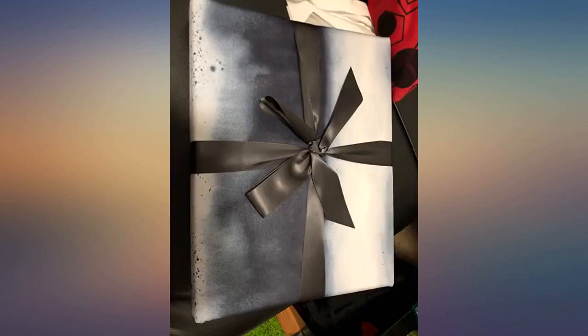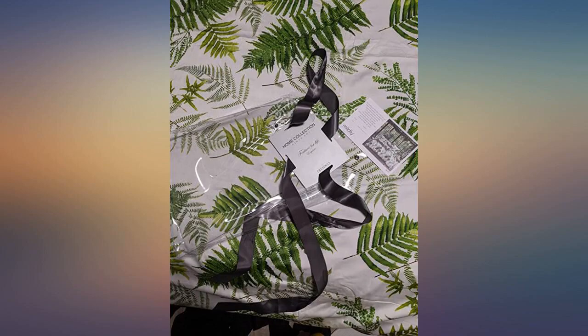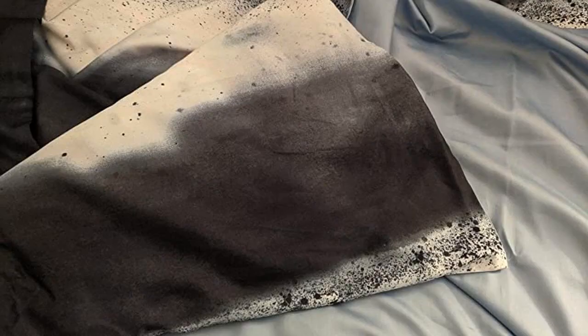I love the pattern. I was worried about the colors because it was hard to tell from everyone's pictures, but the picture and description are spot on — exactly what I wanted.